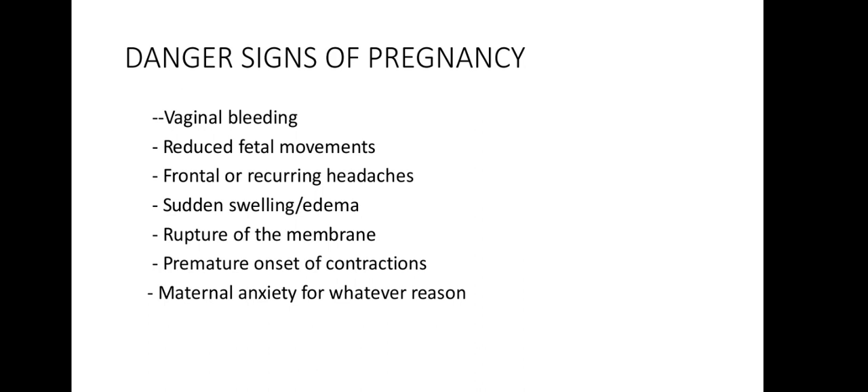The danger signs of pregnancy: always remember — if there is vaginal bleeding, reduced fetal movement, frontal or severe headaches, sudden swelling or edema, rupture of membranes, premature onset of contractions, or maternal anxiety for whatever reason, you must go straight to the hospital for emergency procedures to be done.